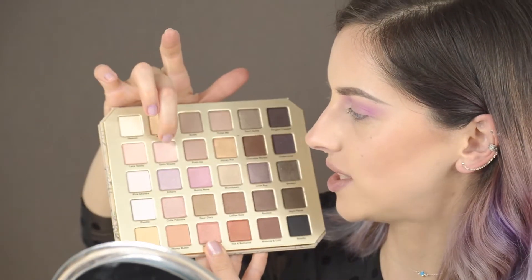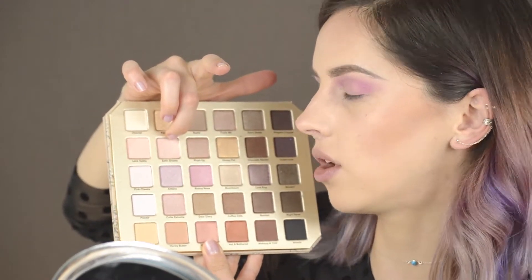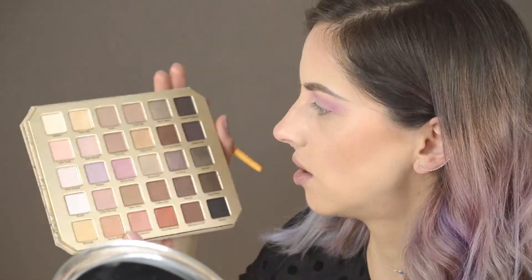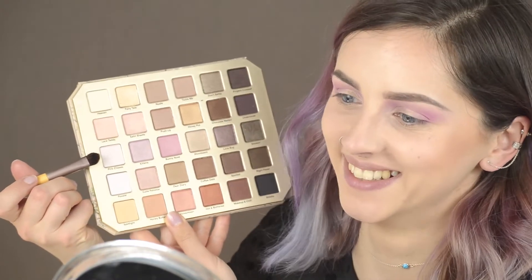Now I'm going to use Satin Sheets, which is a peachy color with golden shimmer. I'm going to use it on the top of my lid with my fingers because it's not intense enough if you use it with a brush. Under my eyebrow I'll use Pink Cheeks — I don't know why it's called pink cheeks, but this is the one.